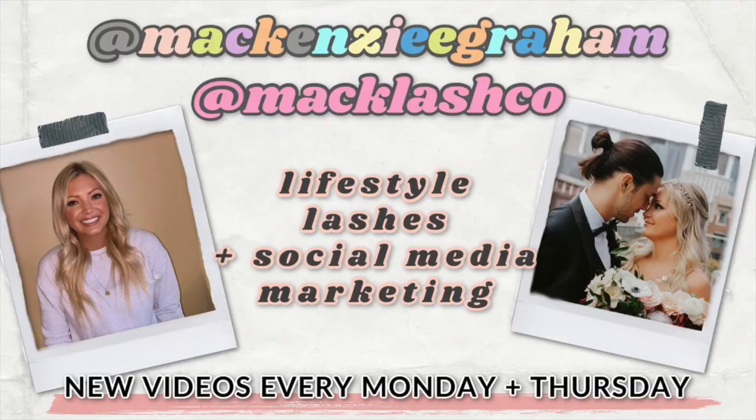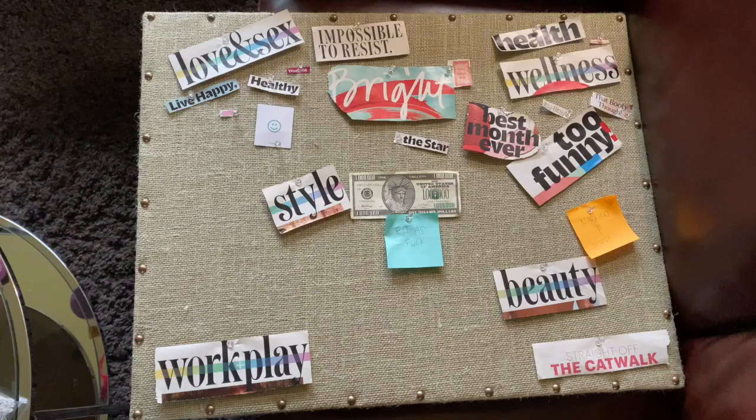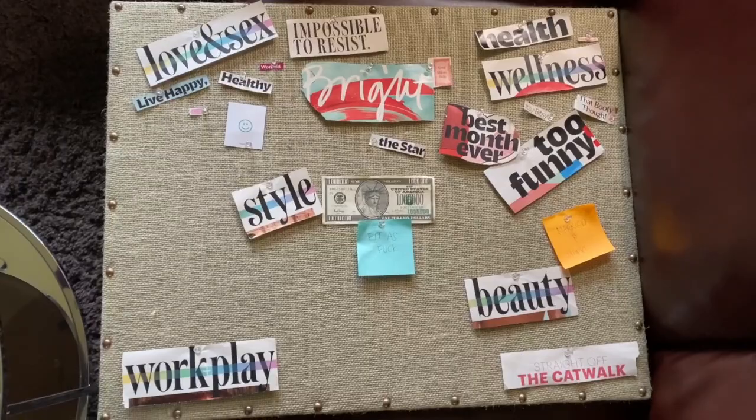I hope you guys enjoy this quick video. So this is my old vision board — as you can see it's kind of empty. I didn't really fill it up all the way, or at least the way I would like to.